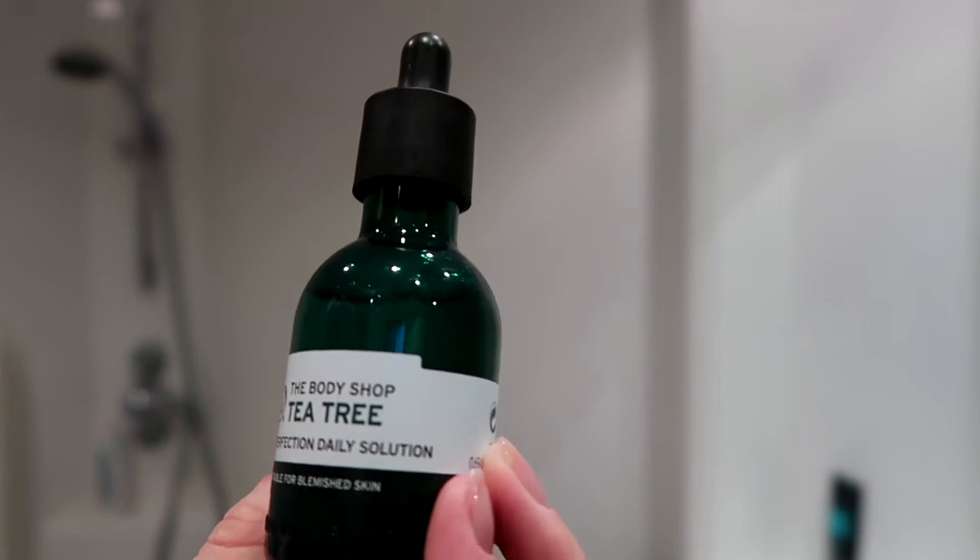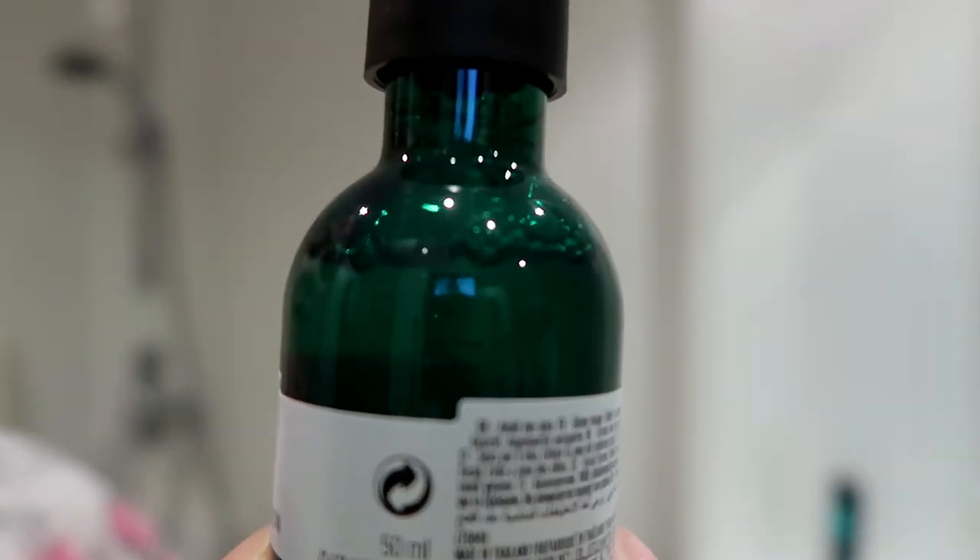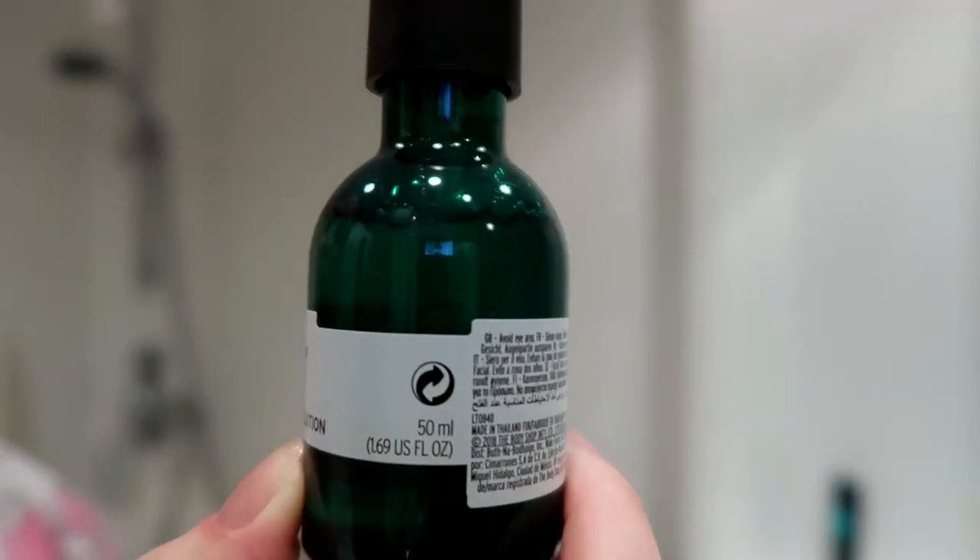So the next thing is Body Shop again. I know a lot of this stuff is Body Shop but I just love the brand. The next thing is the Tea Tree Anti-Imperfection Daily Solution. It's a little pipette — I do a drop on my forehead and then two on my cheeks and I just rub it into my skin. I'm very fussy about oils on my skin but this is not oily at all. It's not a gel and it's not an oil. I love it and I put this on every single day even if my skin is really clear. I've been using it every day for about three months and it's only to about here, so a little bit definitely goes a long way.